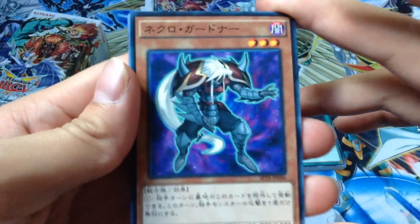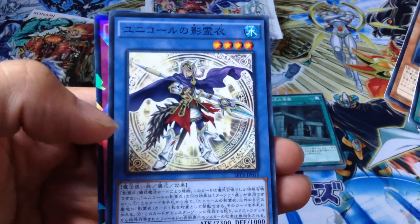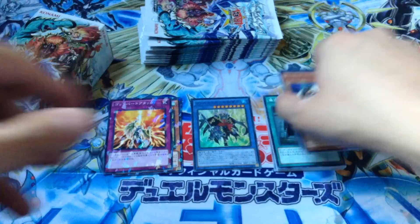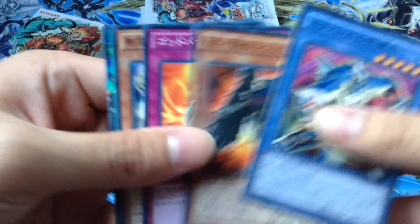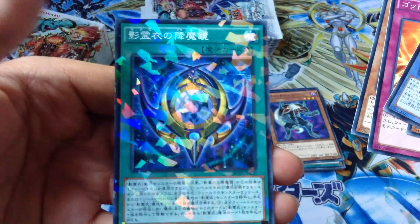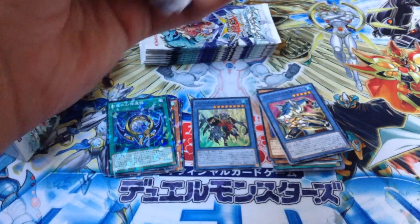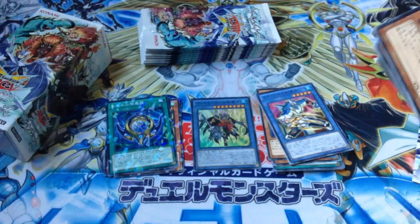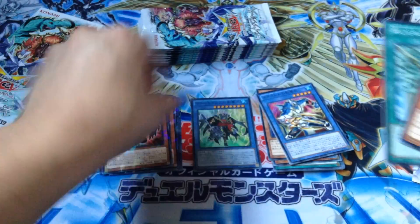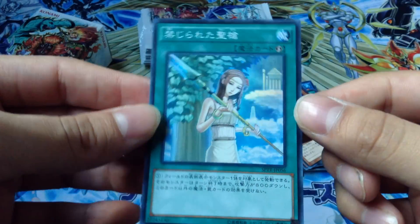I'll try to open these packs a little bit faster. Got a Nickel Guard now, got a Swing Attack. These cards really do look cooler. We got a Necco Gardner and Forbidden Lance. Oh, Forbidden Lance is super rare - I couldn't even tell. I thought it was common, I couldn't even see it.